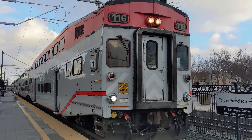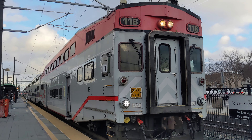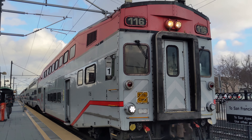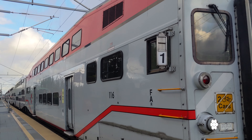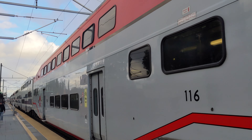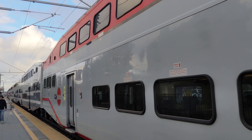Welcome to Caltrain. Caltrain is a commuter rail service that operates between San Francisco and San Jose in California, with select trains going all the way south to Gilroy. In this video we'll cover everything you need to know about Caltrain's service, including their schedules, points of interest, connections, fleet, and their future.